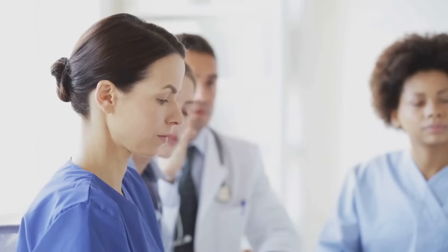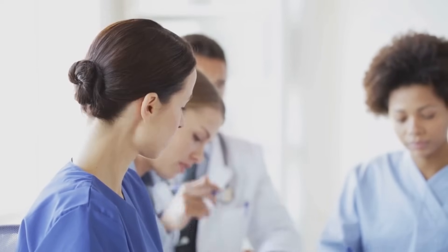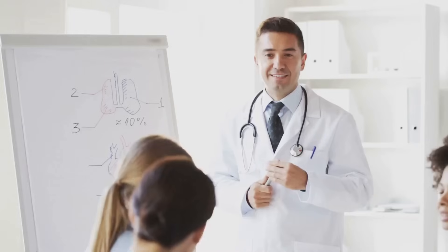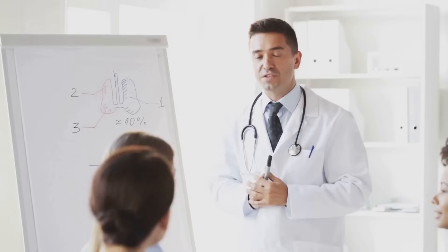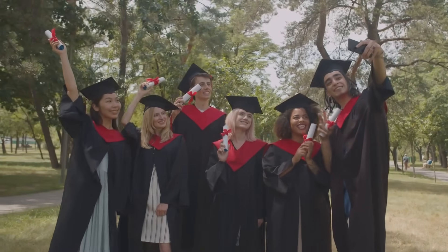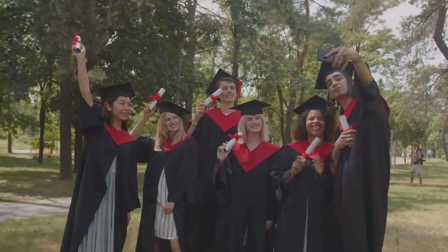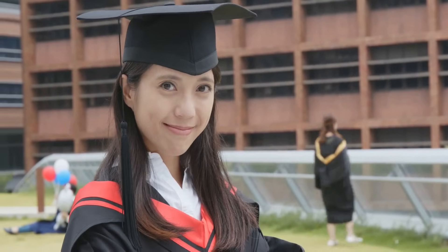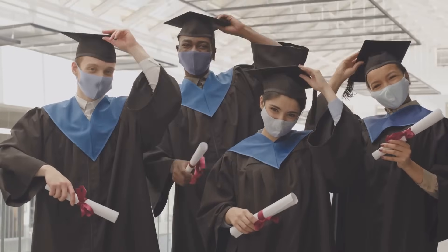Now, why is Step 1 so crucial? It's the first step in gaining a license to practice medicine in the States. But more than that, it's a way for medical institutions to gauge your ability to apply scientific concepts to the practice of medicine — it's your chance to show that you can think like a doctor. For foreign medical graduates, the USMLE Step 1 carries even more weight; it's not just about passing the exam, it's about standing out from the crowd. The score you achieve can significantly impact your chances of getting into a competitive residency program.